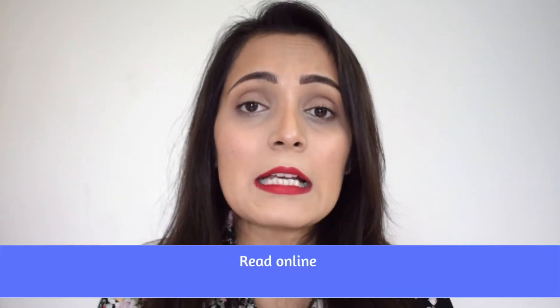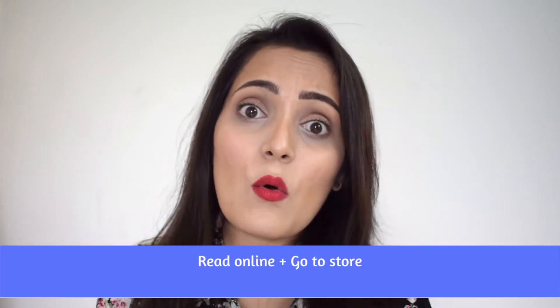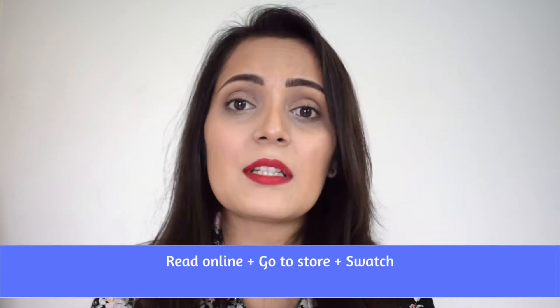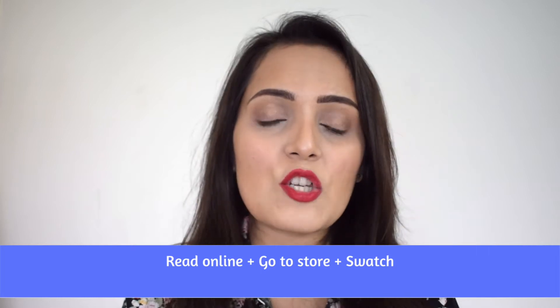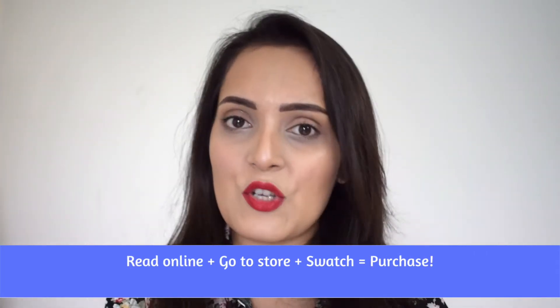What I do instead is the second option: I go online, search for the best foundation, read reviews, and then go to a store where I can find that foundation. I sit there, give it some time, swatch the foundation, see it on me, and if I'm happy with it, I go ahead and purchase it.